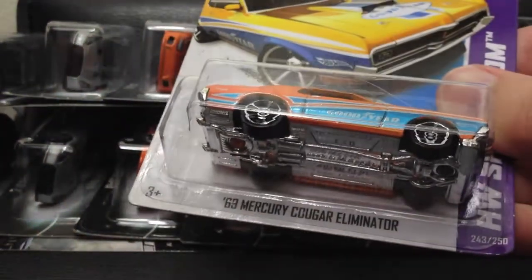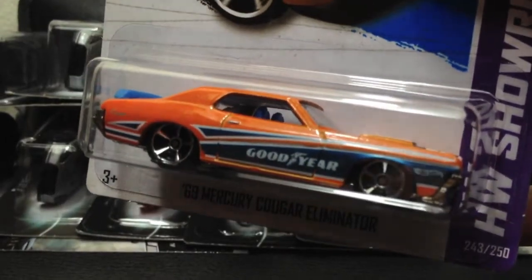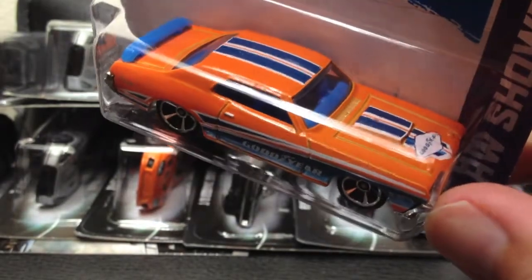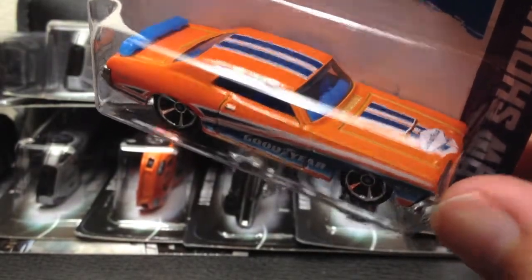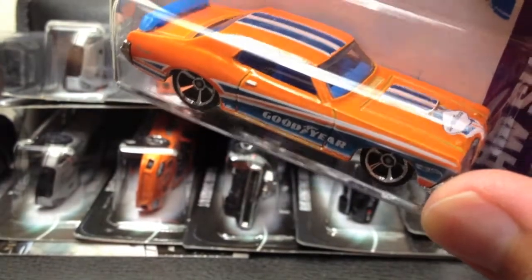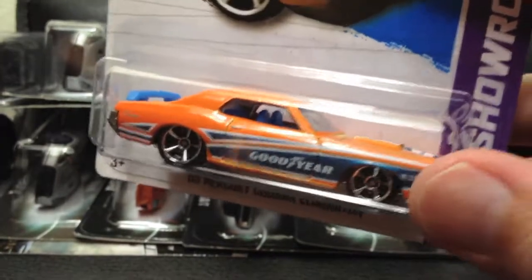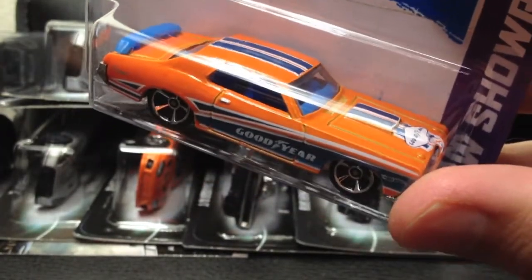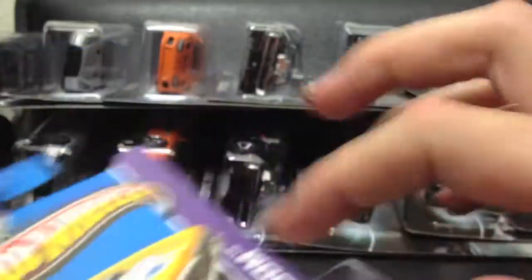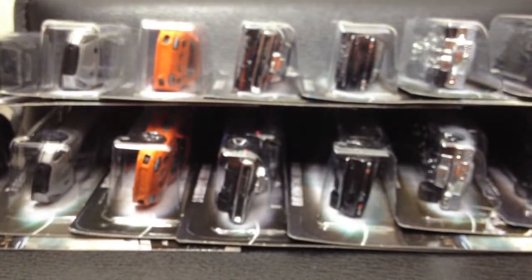The 69 Mercury Cougar Eliminator in orange and blue with the Goodyear tampos — love that Goodyear tampo, nice wheels, nice detail on the top. I don't necessarily care for the blue spoiler or interior, but that's all right, still love this casting. I have an older one in green that I really like. This also came in a Zamac which I am looking for — hint hint. This is pretty awesome, cool as can be. That's a C case as well.